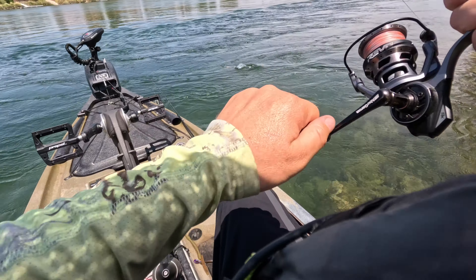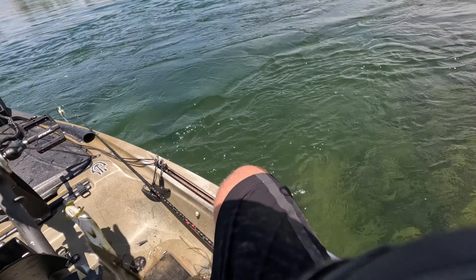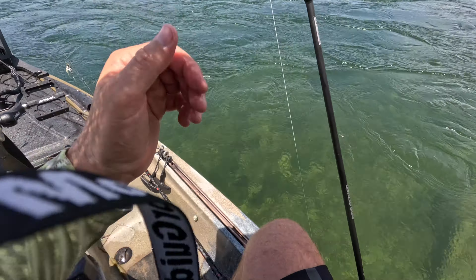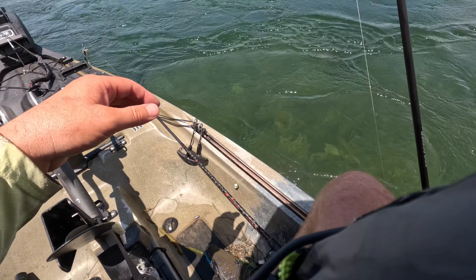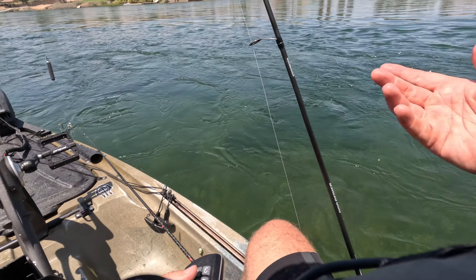A little one took it — I was looking at a bird. He came right to the boat and hit it while I was distracted.